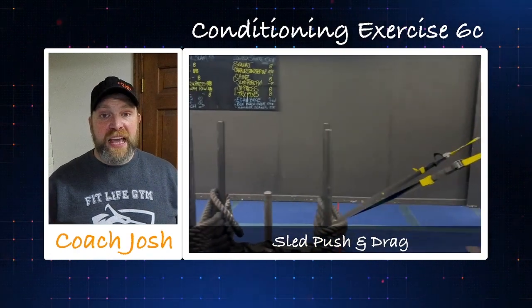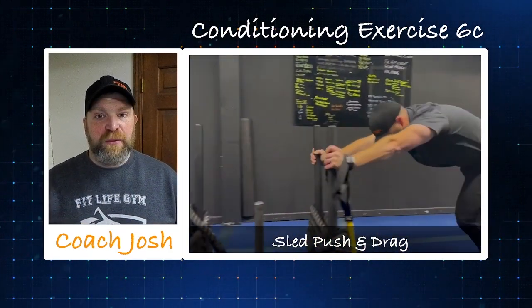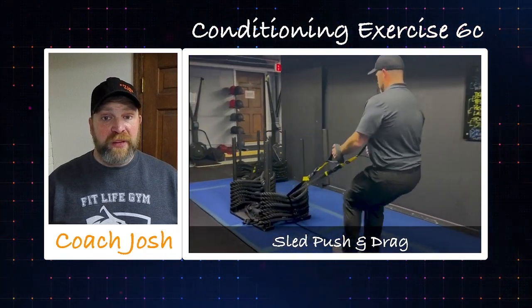A big thing we see with these workouts — and experience ourselves — is anticipating how hard it's going to be, and that anticipation can lead to not wanting to do it. If that's what you're feeling, talk about it, start a little lighter, ease your way in. Pay attention to what you're telling yourself — negative self-talk and putting yourself down is what's going to hold you back. You are in control, we are here to support you, and a lot of you are so much stronger than you give yourself credit for. Keep a positive mindset and you're going to get more out of it. If you have any questions about any exercises, reach out to the coaches — let's have an awesome month!